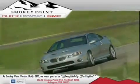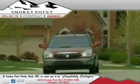Welcome to Smokey Point Buick Pontiac GMC. We are family owned and operated.